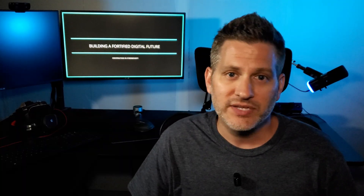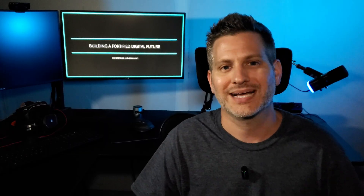Hi everyone, and welcome back to the channel. Today we're diving deep into a topic that sounds like something out of a spy movie but had very real-world consequences: EternalBlue. This isn't just a fancy name — it's the name of a powerful exploit that played a central role in some of the most disruptive cyberattacks in history.